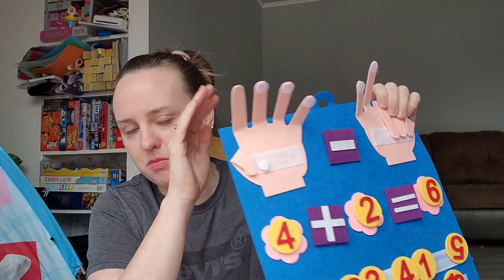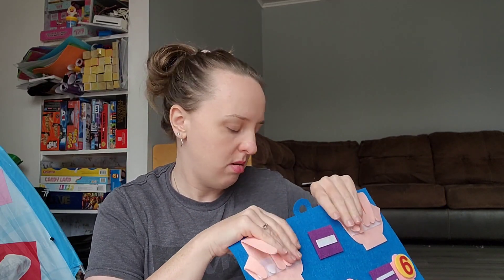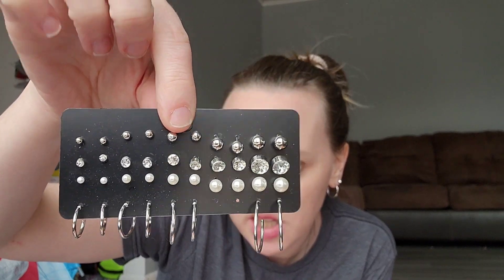This pack of earrings — the one pair of hoops I took out and I'm wearing right now. I wanted just cheap silver hoops and I got this whole big pack of them for $1.07. There's a bunch of different sized hoops and then a ton of little studs too.